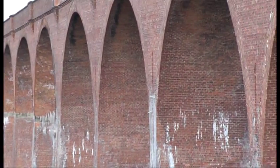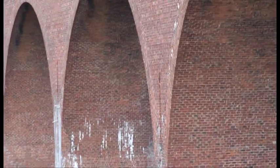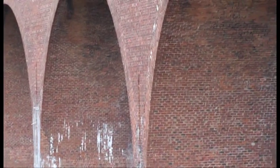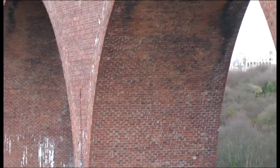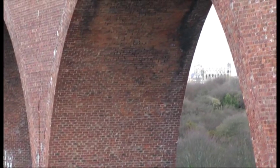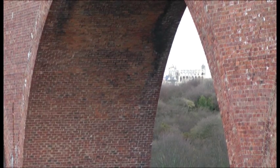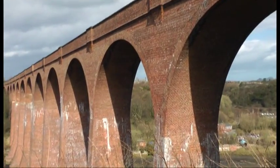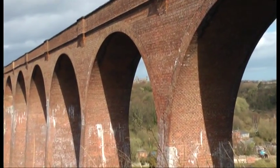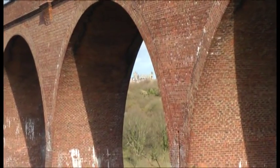The viaduct is mentioned in Bram Stoker's 1897 novel Dracula: 'The little river, the Esk, runs through a deep valley which broadens out as it comes near the harbour. A great viaduct runs across with high piers, through which the view seems somehow further away than it really is.'